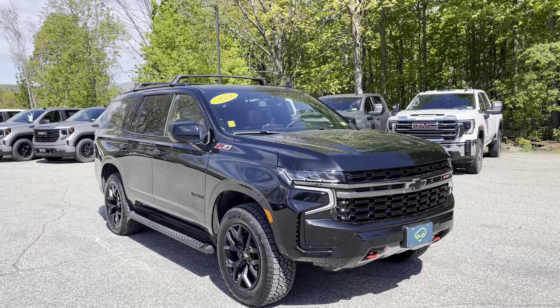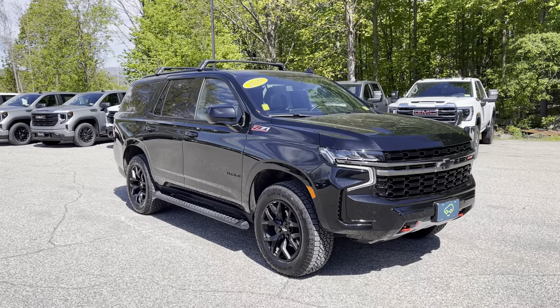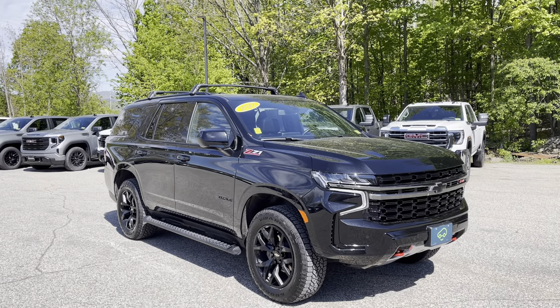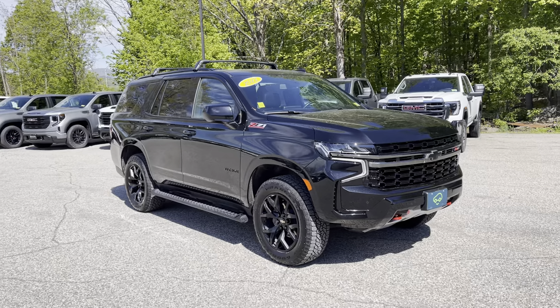Thank you for your inquiry on this 2022 Chevrolet Tahoe Z71, finished off in black — really nice looking vehicle. The Tahoe was redesigned two, three years back, and the Z71 is my personal favorite version of it.